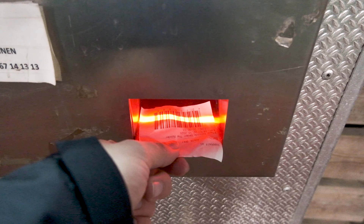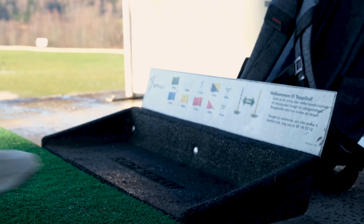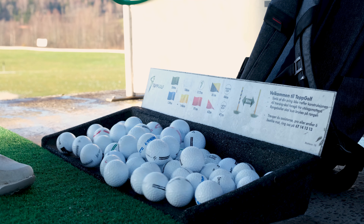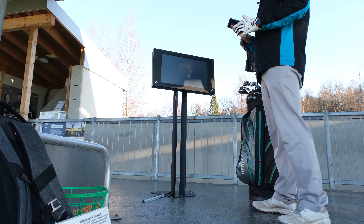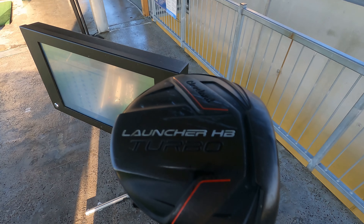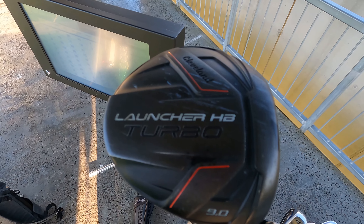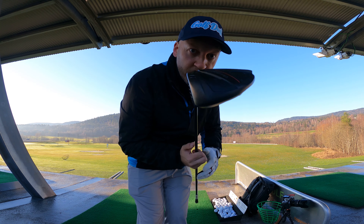I'm here at Topgolf, one of my local ranges, and I'm about to hit my driver ten times. This is the first time I hit the driver today, so the first ten shots — how are they going, how far are they going, and how far offline? I'm gonna try to do my best, not crush it, just hit smooth and hopefully get them in the fairway.